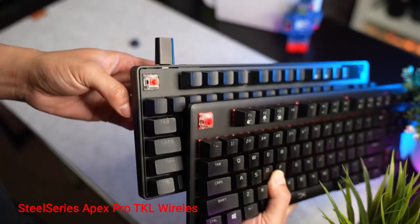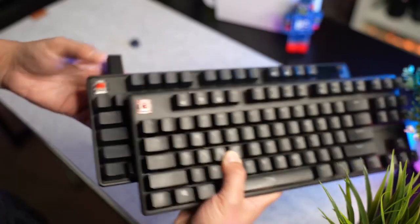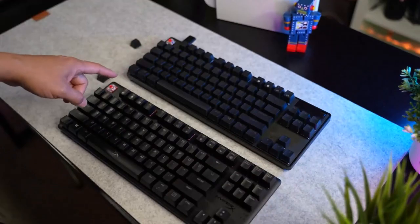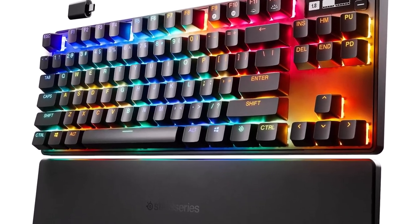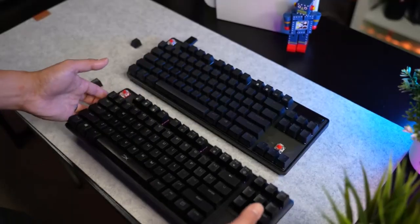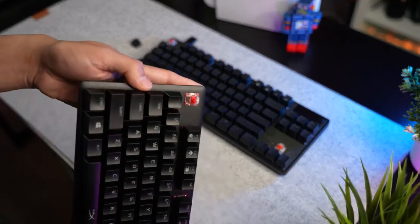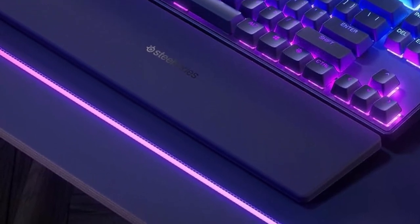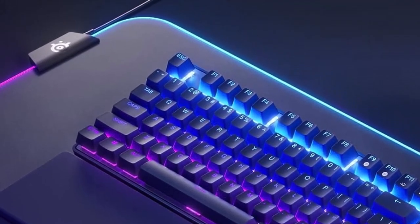Number 4: SteelSeries Apex Pro TKL Wireless. The Apex Pro TKL Wireless delivers valuable features and a detachable wrist rest in a cable-free frame — it doesn't come cheap, though. If you want a gaming keyboard you can take on the road, or you just despise cable clutter, check out the SteelSeries Apex Pro TKL Wireless. Similar to the Wooting keyboards, its linear-style switches use magnetic hall effect sensors, which open up a range of legitimately useful gaming features.